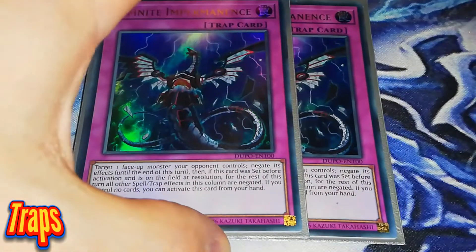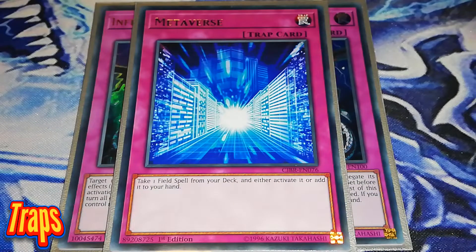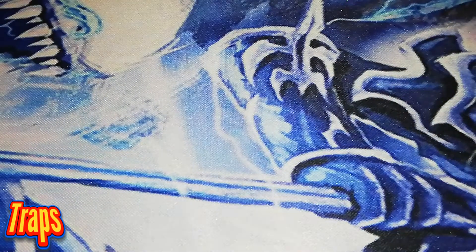Going into the trap cards, we're not running many. 2 Infinite Impermanence — purely because you can stop a column if you're in that column, negating cards, and it can't be hit by Called by the Grave. The 1 Metaverse is limited now. I'm also running 2 Solemn Strikes — I'm stunning my opponents as much as I can, stopping them from special summoning monsters or negating monster effects I deem worthy. You can always side these out; your side deck is personal preference, as I always say in my deck profiles.